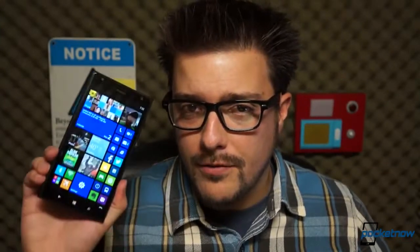But is it worth buying? Let's see. I'm Michael Fisher, this is Pocketnow, and this is our video review of the Nokia Lumia 1520.